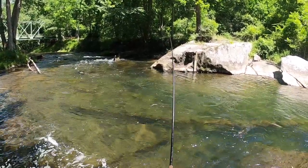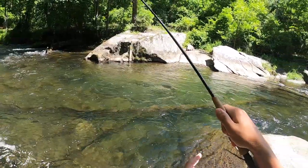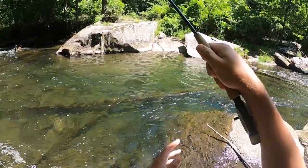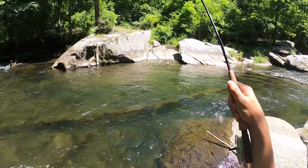There we go. Good fish — as soon as it hit the water. Trying to keep him out of that tree.